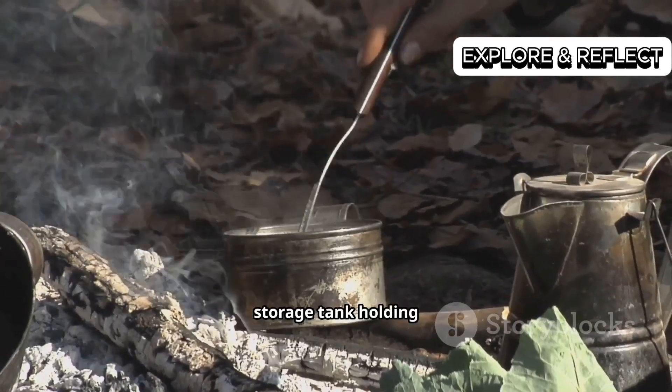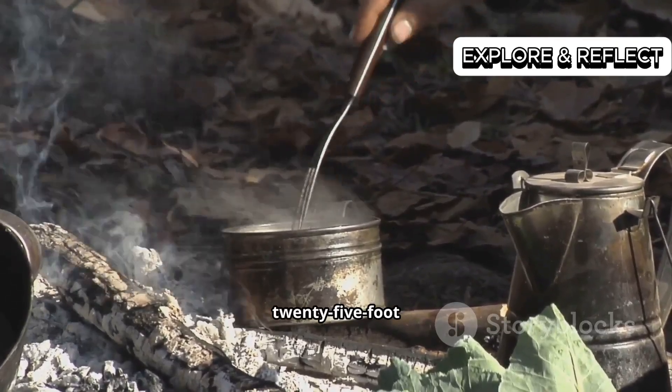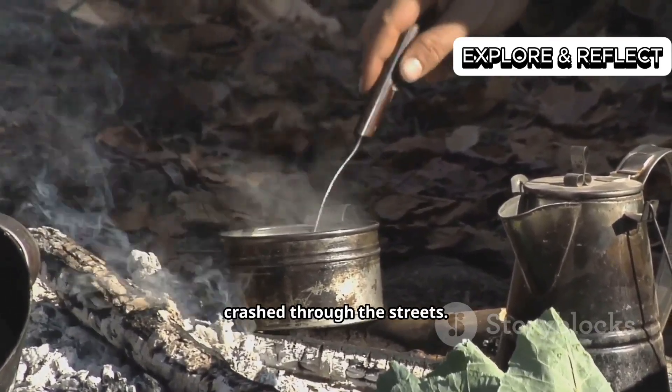And here's a fun fact for you: the Great Molasses Flood of 1919. In Boston, a massive storage tank holding over two million gallons burst, creating a 25-foot wave of syrup that crashed through the streets.